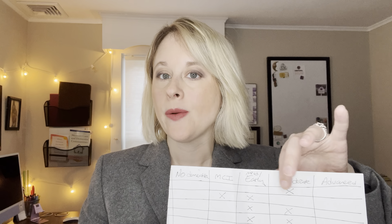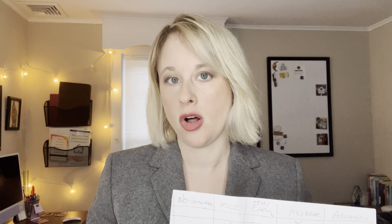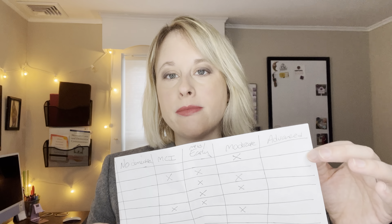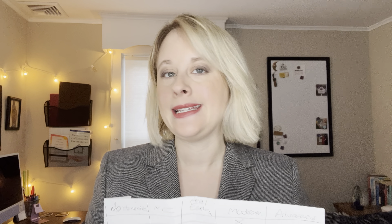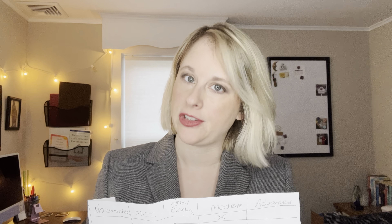Moderate residents definitely need some reminders and cueing for ADLs — maybe help getting in and out of the shower. They may have some timeline confusion, mixing up dates, times, who is what and where. And they're probably not aware that they have dementia at all, or at least not aware of the degree of their impairments. Advanced dementia is someone who pretty much needs help with all their ADLs, needs cueing from place to place, and generally needs a good amount of physical help.